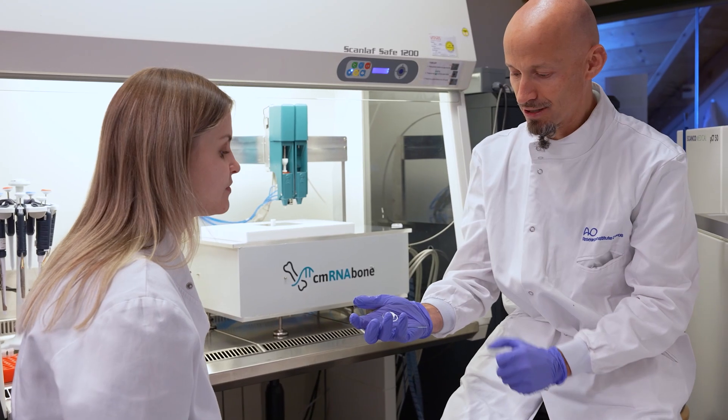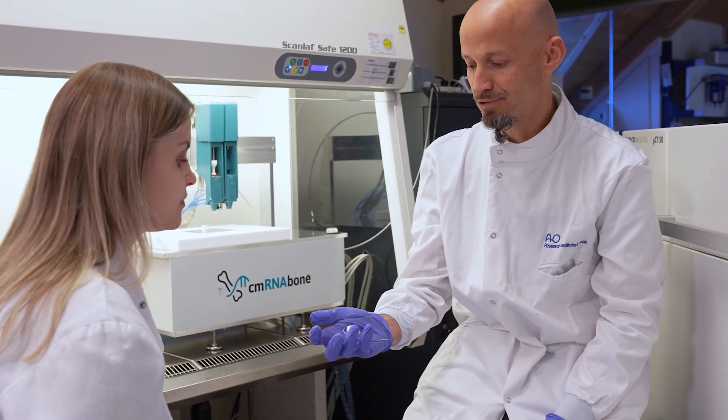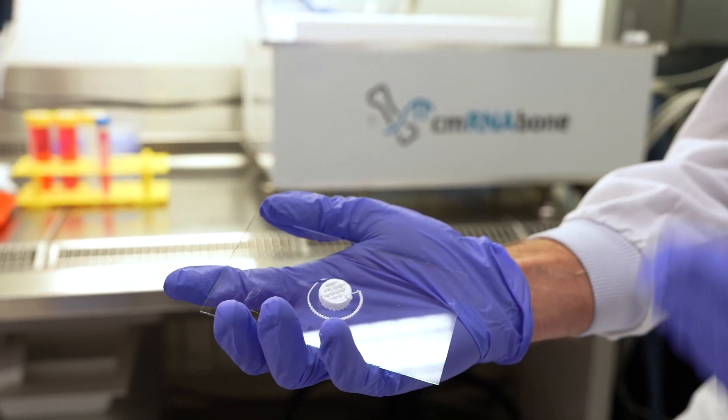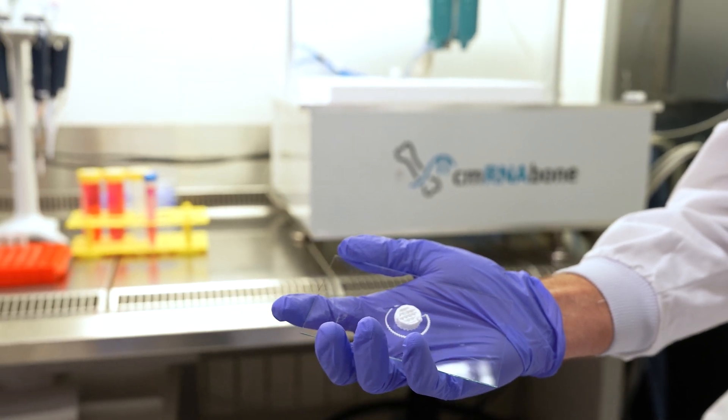While being scientifically rigorous, we also need to think about the real world — how healthcare systems work, how to deliver these therapies, and how to make cells behave in the desired way. This requires material science: a delivery carrier system, a gel that could potentially be 3D printed, and the development of those 3D printing technologies.